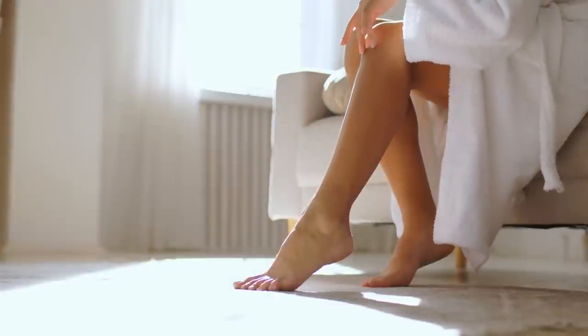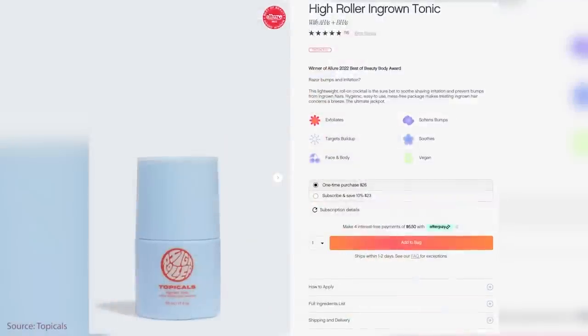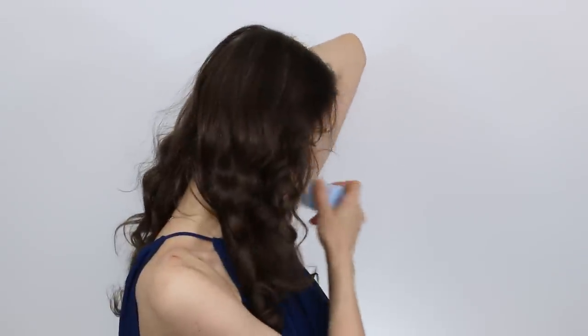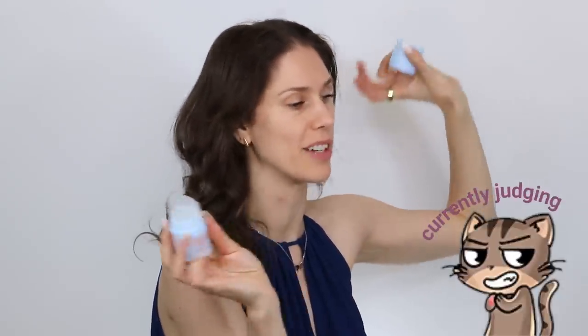If you have legs, if you have armpits, if you have a friend who has armpits, this is an absolute must. This is from Topicals and this is the ingrown tonic. It's basically a lotion for all of these places that get ingrowns. And no, I didn't totally shave my armpits before today, but they're not that bad. There was a time I grew out my armpit hair, so it's better than that.